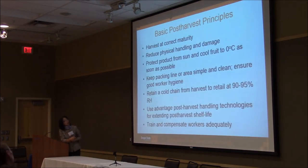The basic post-harvest principles: harvest at correct maturity, reduce physical handling and damage, protect the product from sun and cool as quickly as you can. Keep the packing line or area simply clean with good hygiene. Maintain cold chain from harvest to retail to consumers with high relative humidity. Use advanced post-harvest technology to fully extend shelf life. Train and compensate your workers adequately.